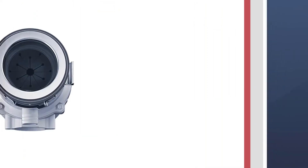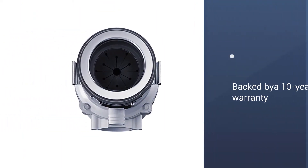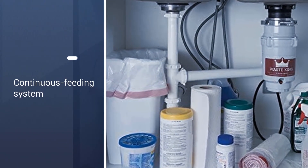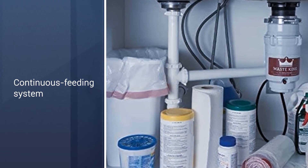Most reviewers say the noise is typical for garbage disposal. It's fairly easy to install and backed by an impressive 10-year in-home mechanical warranty, meaning repairs are done in-home, and there is a lifetime warranty protecting against corrosion.